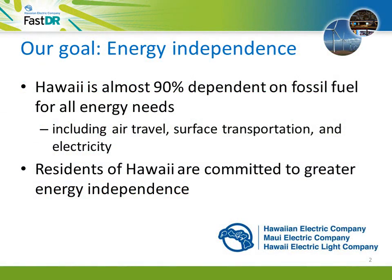At the heart of this effort is Hawaii's quest for greater energy independence. Our islands are 90% dependent on imported fossil fuel for our energy needs — air travel, surface transportation, and electricity. This is not sustainable. Hawaii's people, businesses, and government all agree that we have to use less imported fossil fuel and more of our local renewable resources.